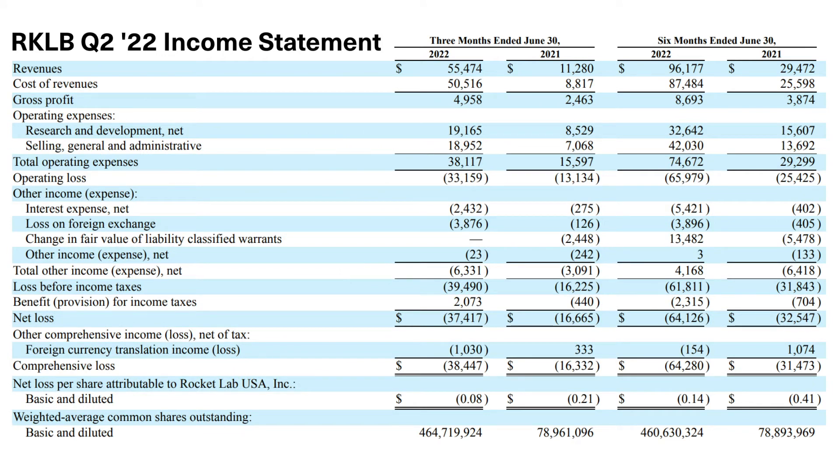Although they had extremely high revenue growth year over year this past quarter, that level of growth only came because they didn't have revenues from ASI, PSC, and Solero last year. Excluding these acquisitions, Rocket Lab's growth was still an incredibly high 144% year over year, as they listed in their earnings call. Their research and development expenses came in just over $19 million, mostly driven by the development of Neutron, Electron reusability, and Photon. Selling, general and administrative expenses came in just under $19 million, giving Rocket Lab an operating loss of $33 million and a $37.4 million net loss in Quarter 2.